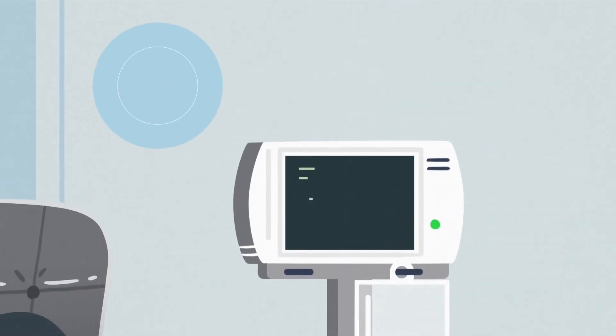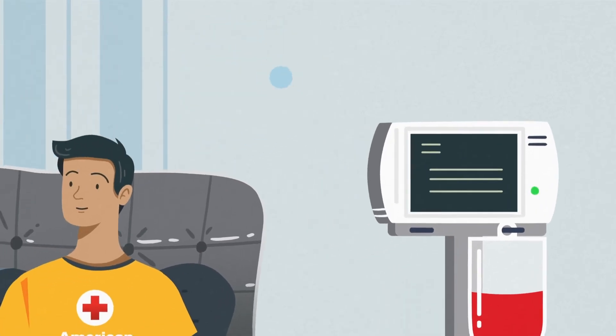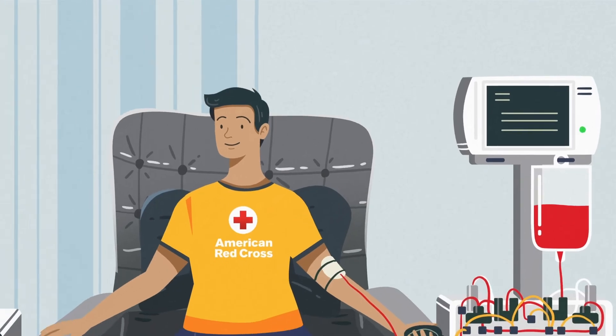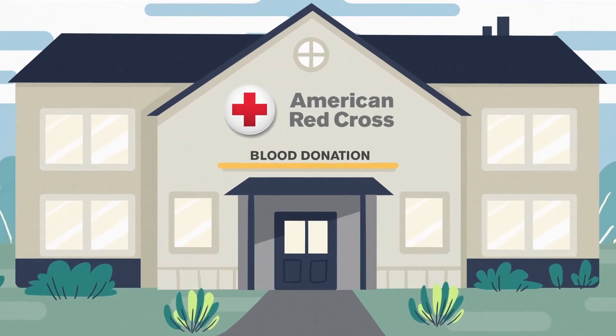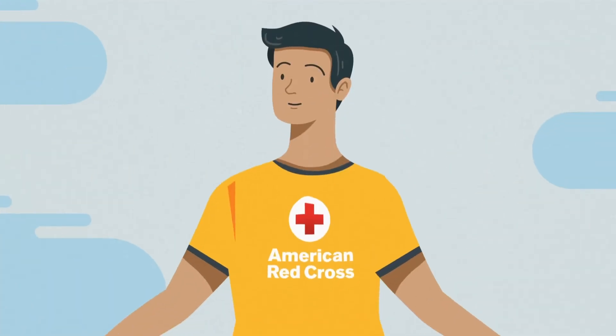It takes about 30 minutes longer than a regular donation, but it has several benefits. You'll likely feel better and more hydrated afterwards. A smaller needle is used, which is never a bad thing. And the best part? You are donating more red blood cells for patients who need them, with fewer donations. Is Power Red right for you?